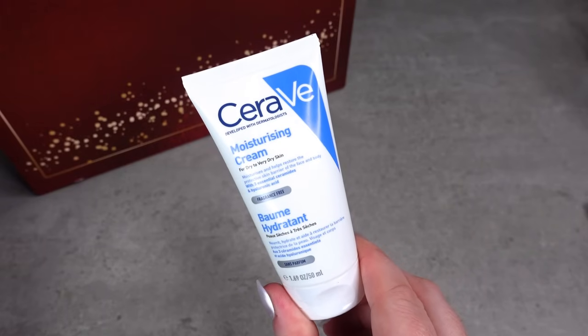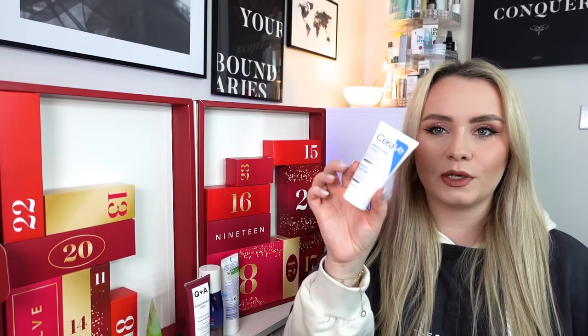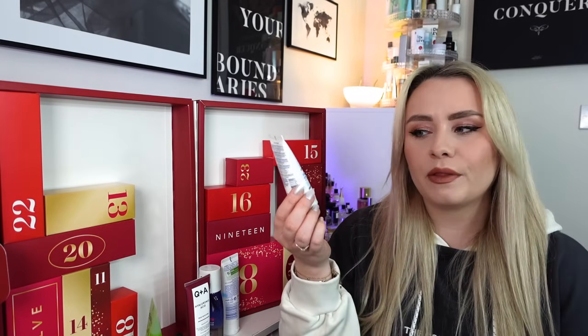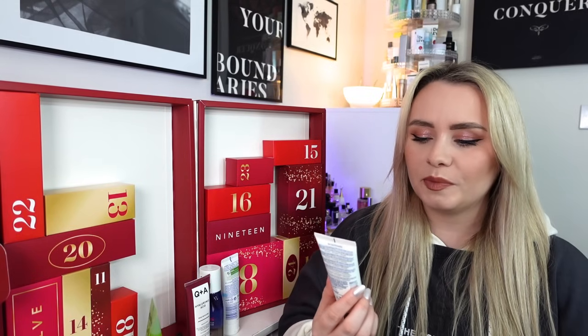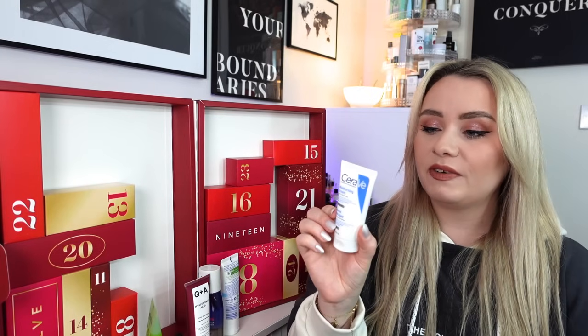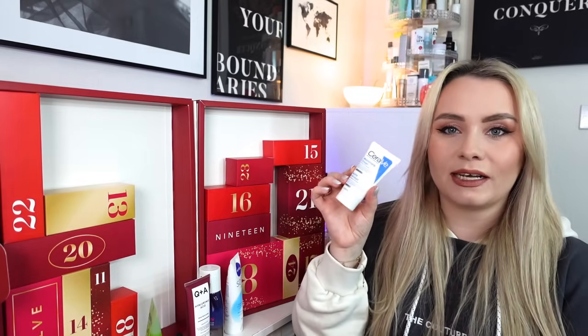Day number ten - one that collapsed at the bottom - and we've got a product from CeraVe: the Moisturizing Cream for dry to very dry skin in 50ml. Perfect for the colder weather when we might have dry skin. The full size is 177ml at around £11.50, so this 50ml is roughly £3. CeraVe is a nice affordable skincare brand - very basic, does what it says. It moisturizes and helps restore the protective skin barrier of face and body with three essential ceramides and hyaluronic acid. I'd personally use this one as a face cream.